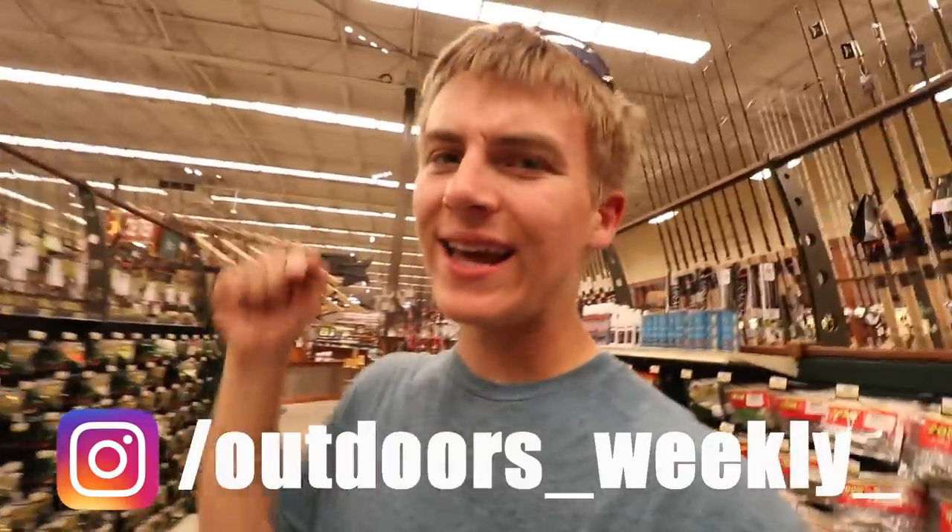What's up, guys? In today's video, we're going to be doing another Bass Pro Shop's Most Expensive Lure. It is getting to be that warmer time of year, so we are going to be doing Bass Pro Shop's Most Expensive Senko. I think Gary Yamamoto is going to be the most expensive, but as always, we're going to look around and see what our options are.